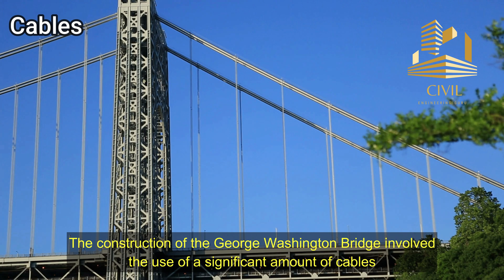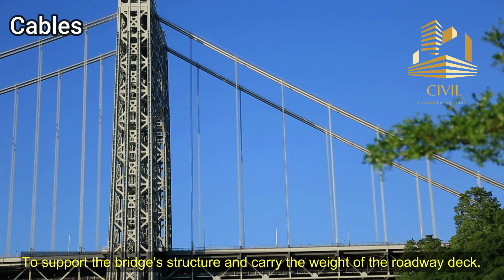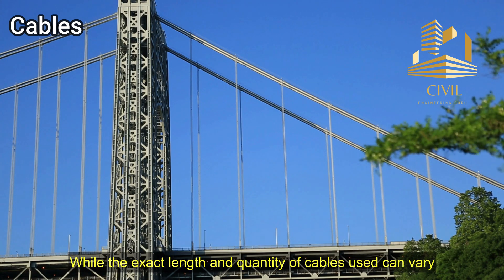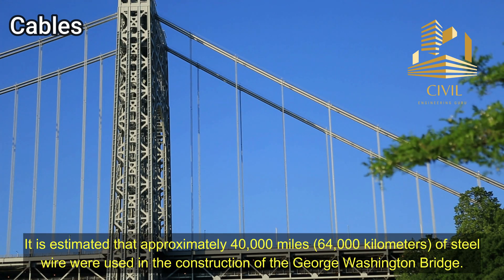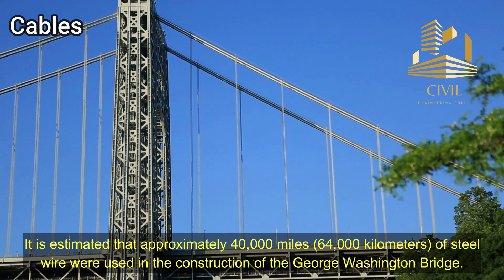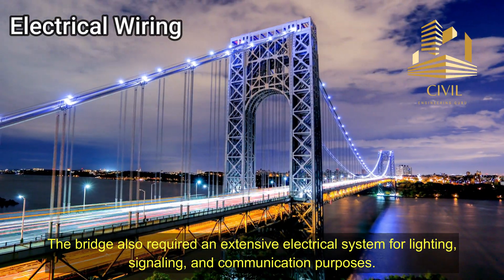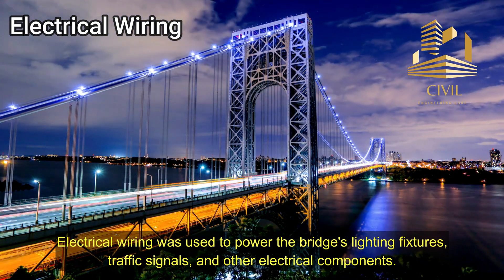Cables: The construction of the George Washington Bridge involved the use of a significant amount of cables to support the bridge's structure and carry the weight of the roadway deck. The bridge's suspension cables are crucial components that provide the necessary strength and stability. It is estimated that approximately 40,000 miles, or 64,000 kilometers, of steel wire were used in the construction of the George Washington Bridge. The bridge also required an extensive electrical system for lighting, signaling, and communication purposes, with electrical wiring used to power the bridge's lighting fixtures, traffic signals, and other electrical components.